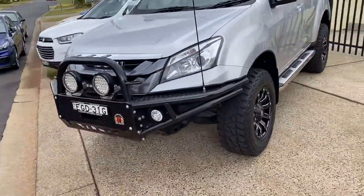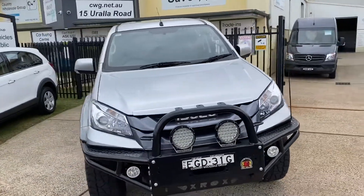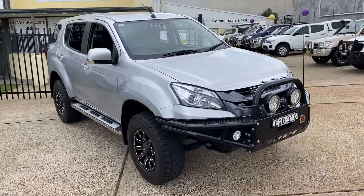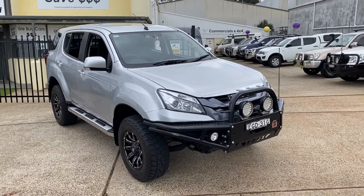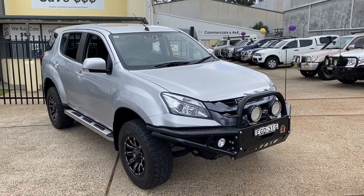CWG.net.au — inspect this Isuzu MUX with its extra long-range fuel tank and off-road suspension. Simply stunning. Drive it, you'll be more than impressed. And of course, we will look after you.